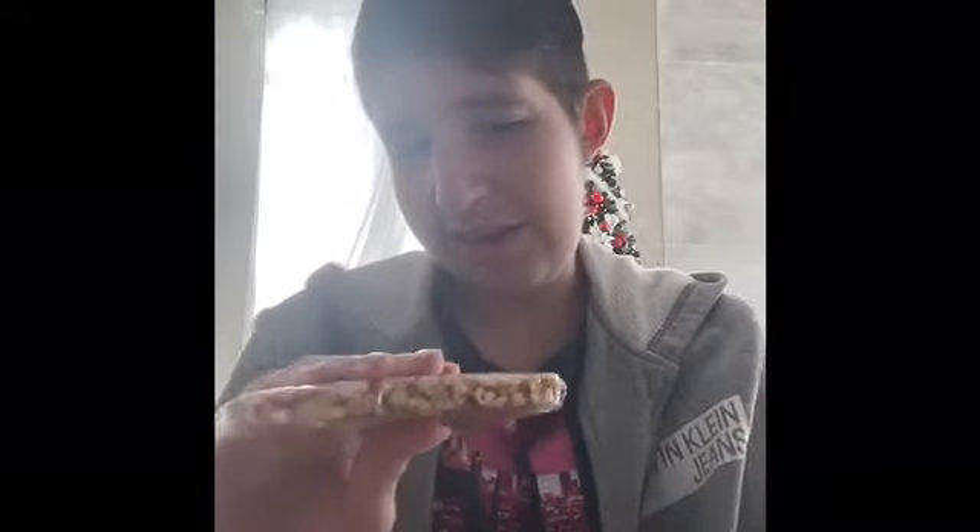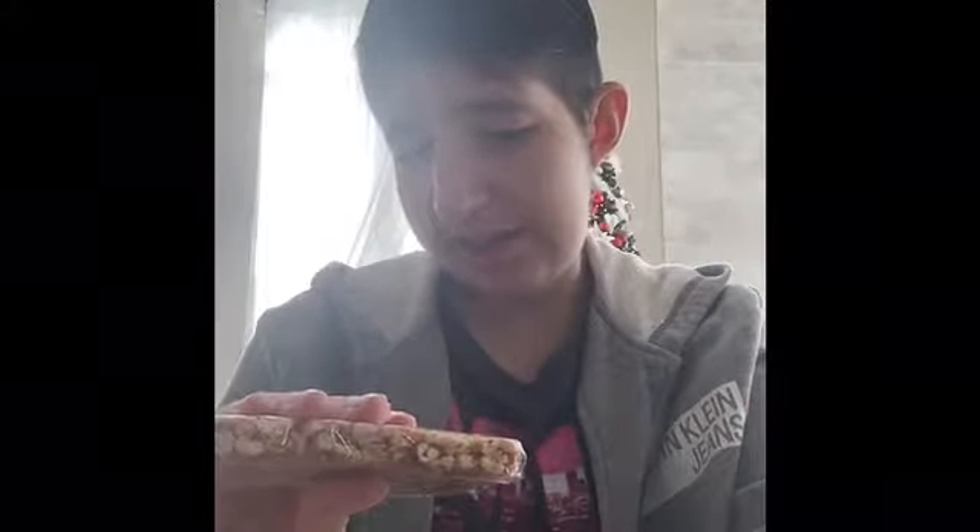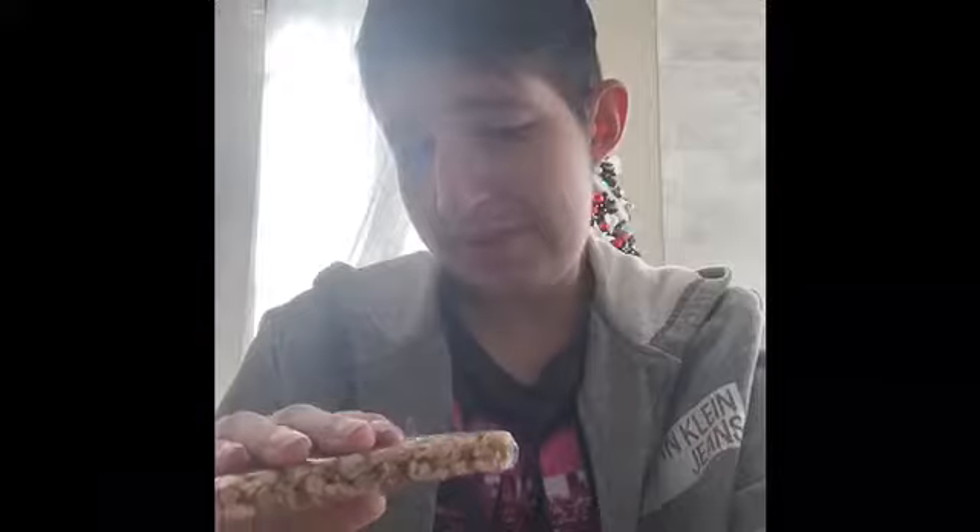Okay, the next one right here doesn't have a name so I don't know what to call it, but it has like seeds — seeds, I guess. Anyway, I'll give this a try. Not my favorite. If you guys know what this candy is, comment down below.